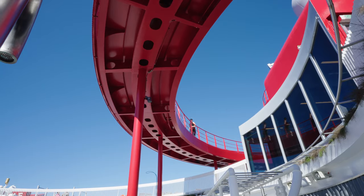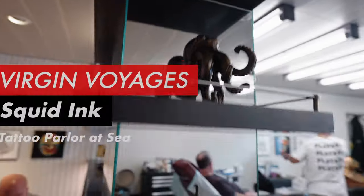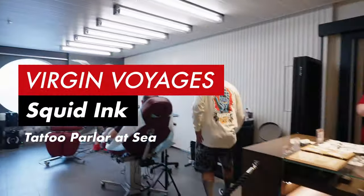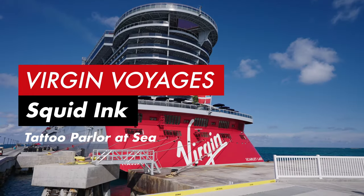Hi, this is Charlie Thonpa Hozacha from KT Getaway's Dream Vacations. In this video, we're going to have a look at the very first tattoo parlor on the cruise ship. And we are now on Virgin Voyages' Scarlet Lady.